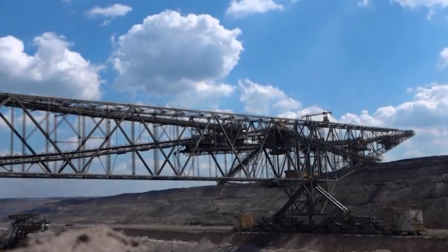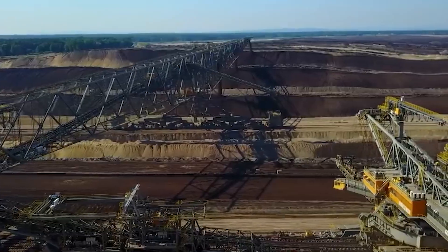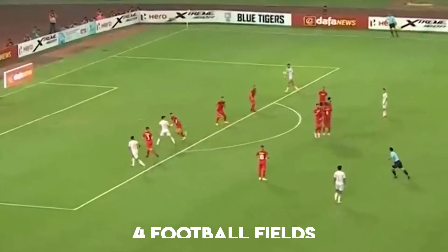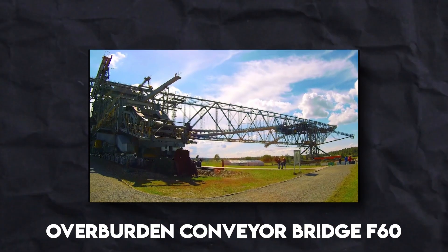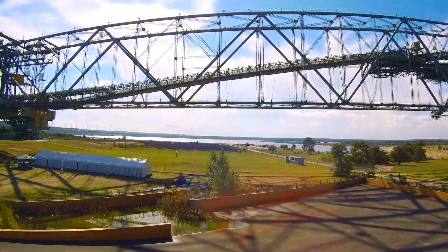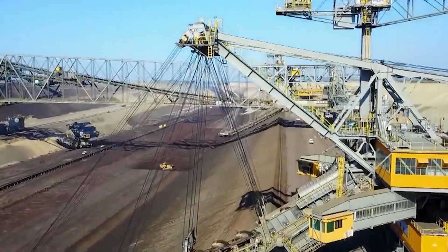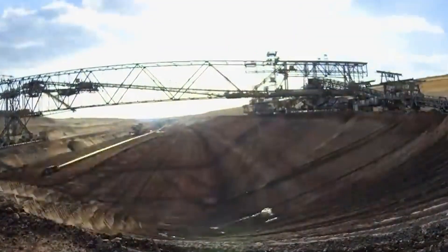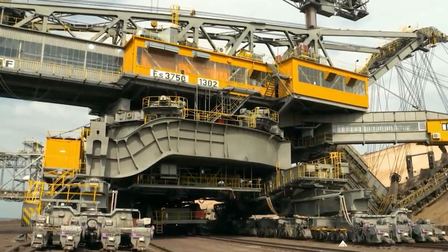Diving into where the marvels of engineering defy imagination, stands a behemoth of a machine. This monstrous machine stretches longer than the length of four football fields. It is a colossal titan. Meet the overburden conveyor bridge F-60. Could this be the force that shatters the norms of open-pit mining? Is this marvel revolutionary enough to transform the industry altogether? Have we found the key to redefining what is possible as we find Earth's hidden treasures?